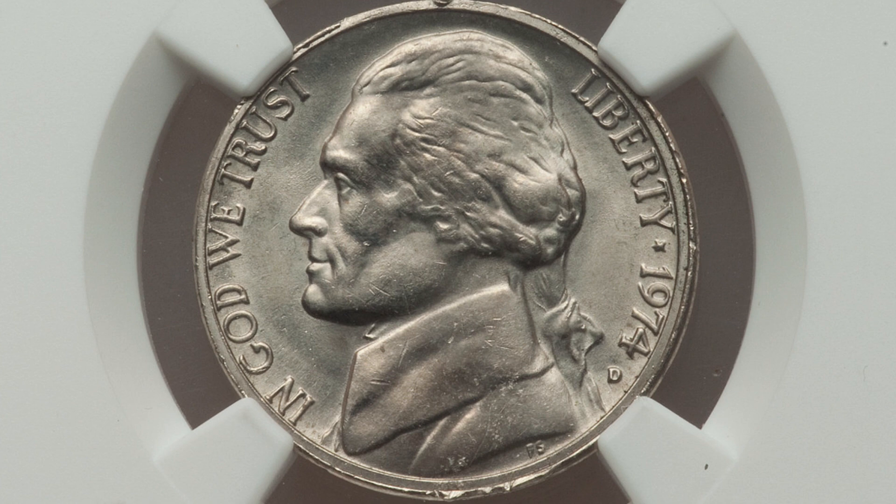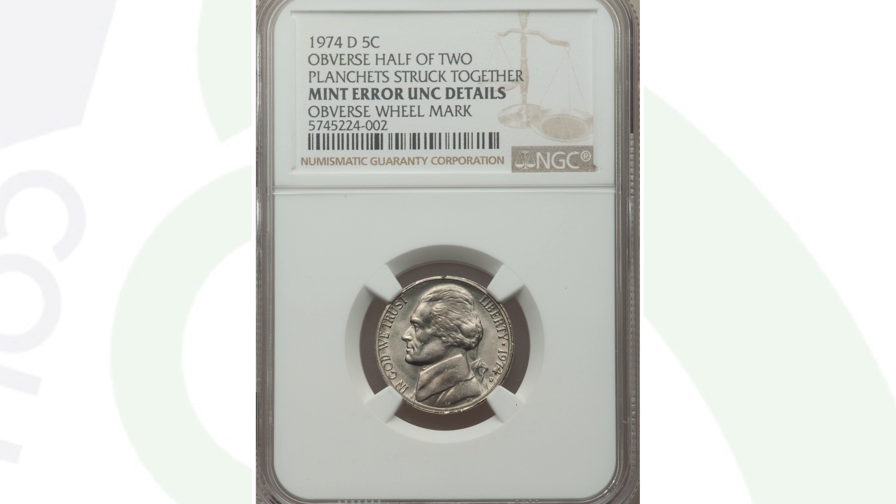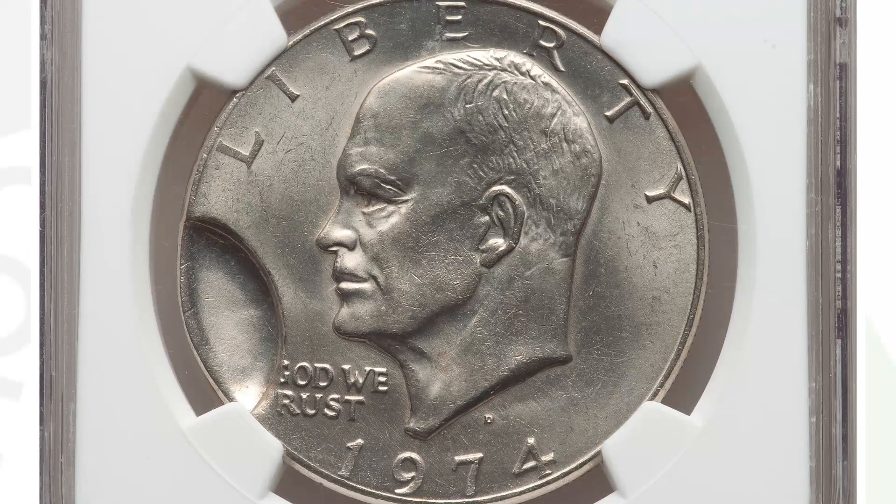Here is a 1974 Jefferson nickel where the obverse half of two planchets were struck together. If you're not familiar with what a planchet is, it's the piece of metal cut out as a circle — the blank piece of metal before the coin design is struck onto it. You can see the result of this mint error most noticeably on the reverse of the coin. This nickel sold for a little over $70.